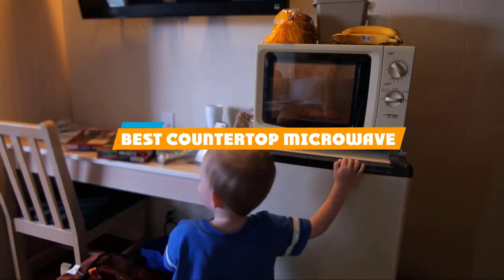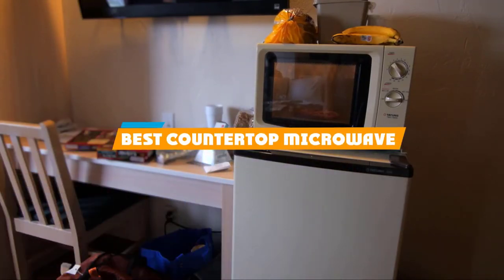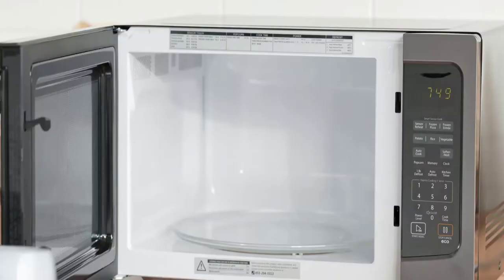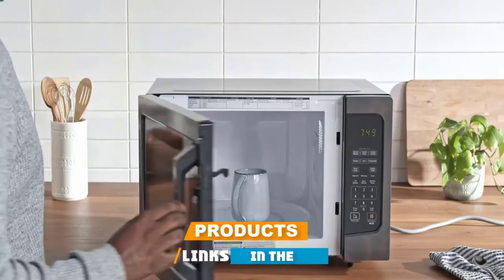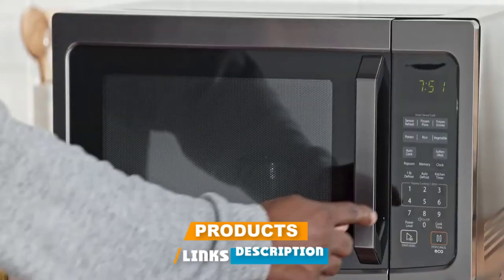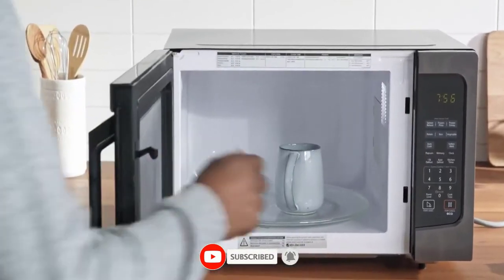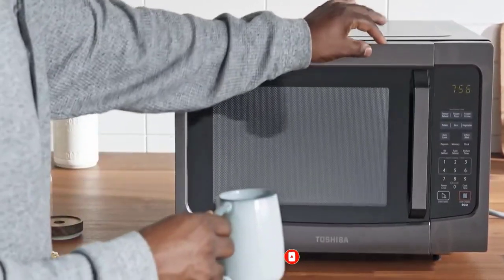If you're looking for the best countertop microwave, here's a list you must see. We made this list based on our personal preference and sorted it based on their features, prices, quality, durability, and reputation of the manufacturers and customer feedback. We've also included options for every type of customer. So let's get started.